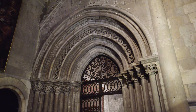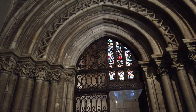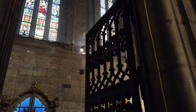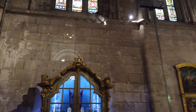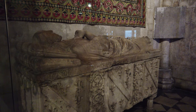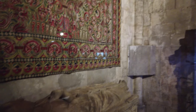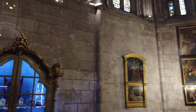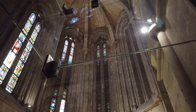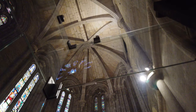Na nave principal, do lado do Evangelho, abre-se a Capela de Bartolomeu Joanes, edificada em 1324 como capela privativa desse mercador lisboeta. O portal da capela, em estilo gótico, possui cinco arquivoltas de arcos apontados com capitais vegetalistas. No seu interior encontra-se o túmulo de Bartolomeu Joanes do século XIV, bem como um importante conjunto de pinturas renascentistas das oficinas de Cristóvão de Figueiredo e Garcia Fernandes, representando cenas da vida de Jesus Cristo.